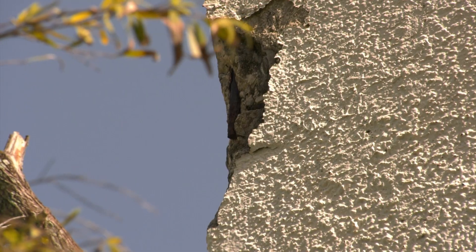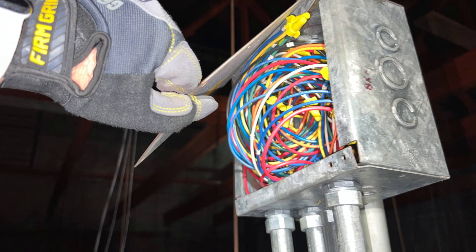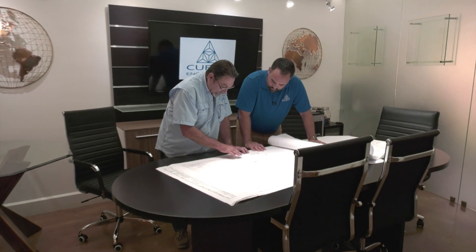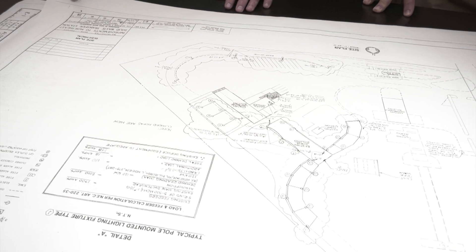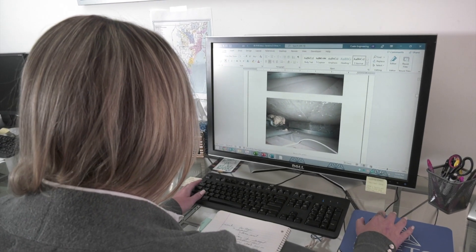However, if we do determine that there are repairs required either structurally or electrically, we will work with the building property manager or the building owners to come up with a list of deficiencies so you can present that to your contractors and get started with the repair process. If permits are required, we can always prepare construction documents as an additional service so that you can have the proper documents necessary for permitting.